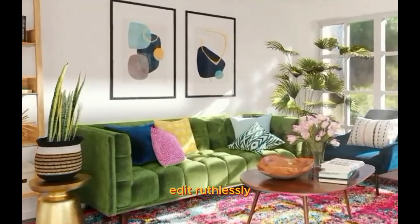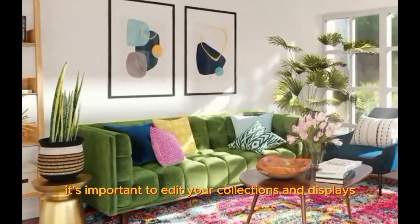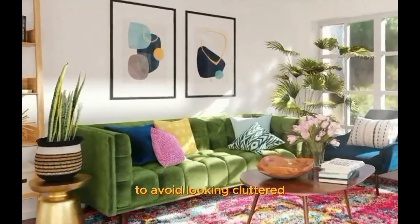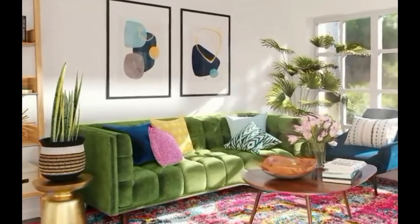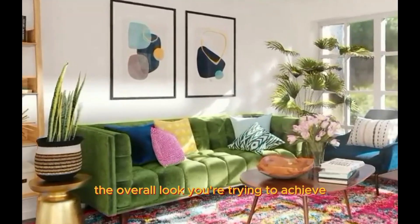Edit ruthlessly. While maximalism is all about abundance, it's important to edit your collections and displays to avoid looking cluttered. Make sure each piece has a purpose and contributes to the overall look you're trying to achieve.